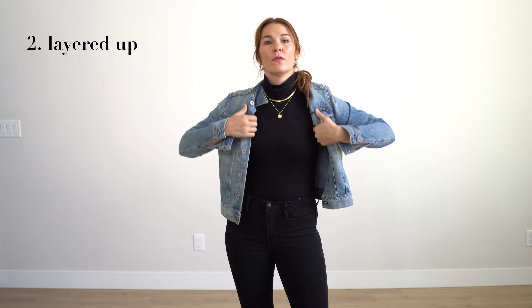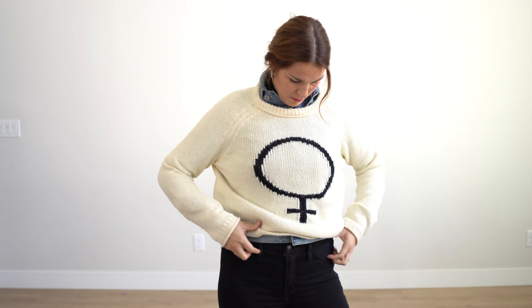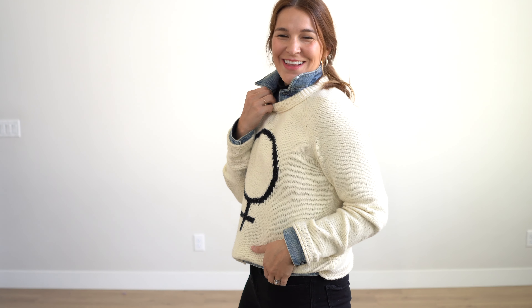To get a more layered look, I suggest adding a denim jacket and a chunky knit sweater over that. You could also swap out your shoes for a more casual ankle boot.